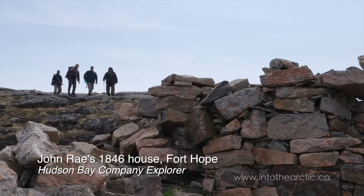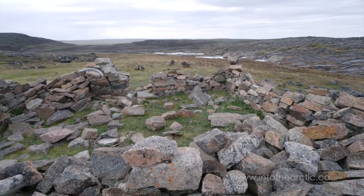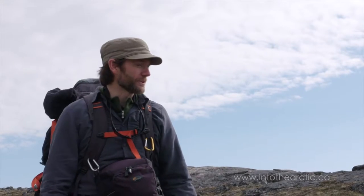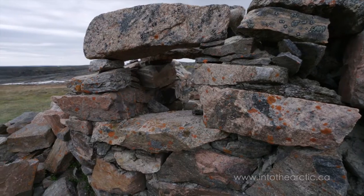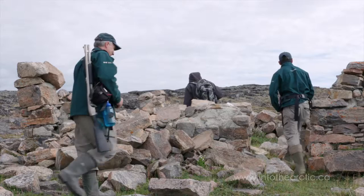So this is the place — John Ray's old stone house. David was just telling me that he used it probably for the first winter, but then after that, because it got so cold and he got frostbitten and so on, he adopted the ways of the Inuit and started to sleep in an igloo in the subsequent winters that he stayed over in this area.